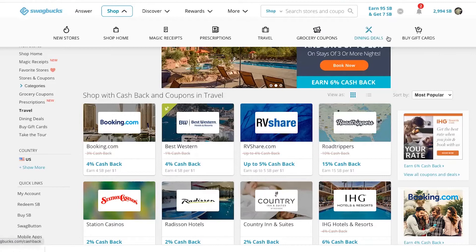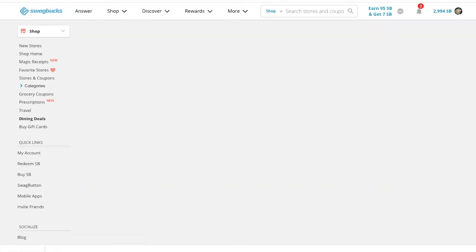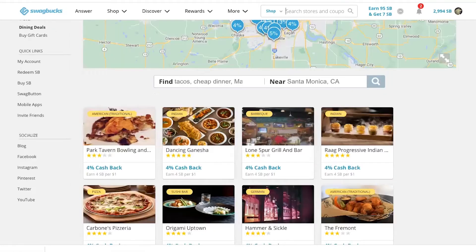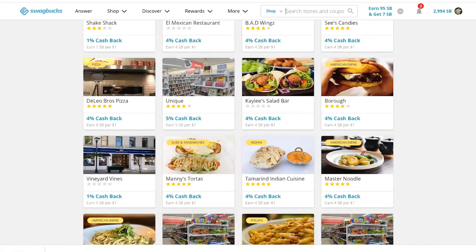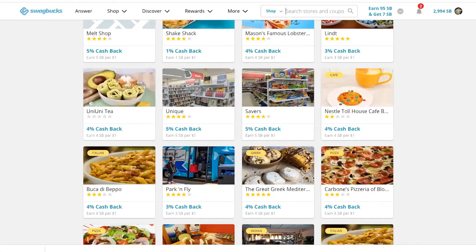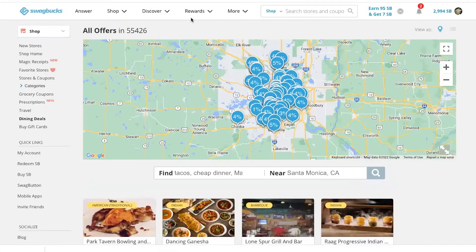And you can earn for dining out. Find restaurants that are near you — there are just thousands and thousands that are connected. Link up, get connected, and then when you dine out there you'll get cashback. If you're already going to eat there, get that reward.